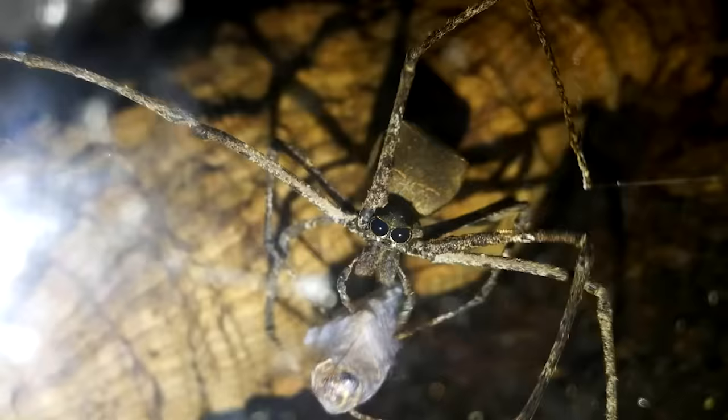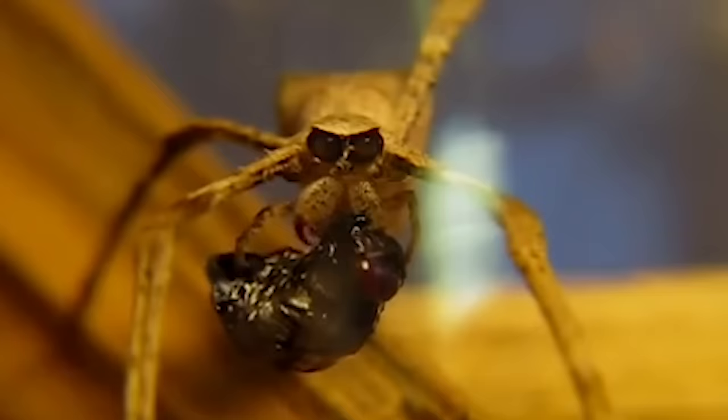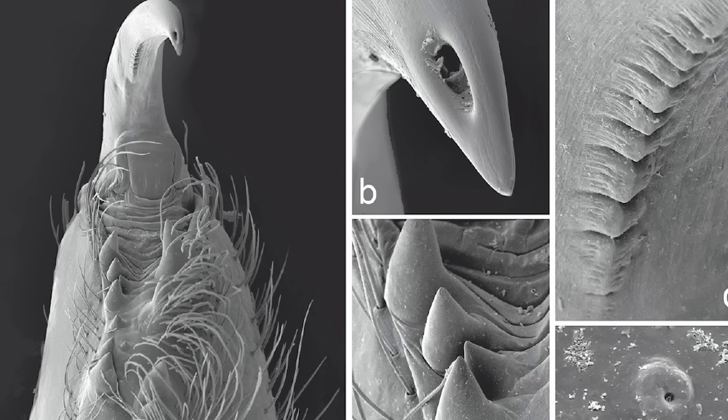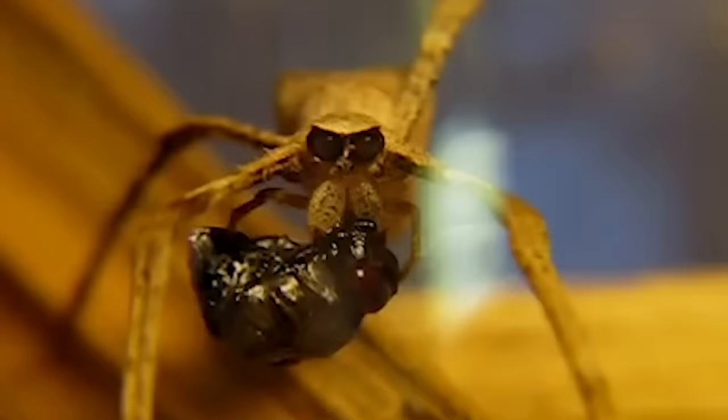This bond is much stronger than glue and allows Deinopis to take its time wrapping its prey up in silk, while the insect thinks, 'Check me out, I'm a mummy — oh s**t, I'm a mummy.' It bites the insect and injects it with venom through little pores on its fangs, then liquefies it and slurps out the tasty parts.